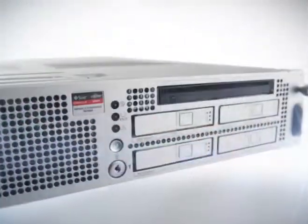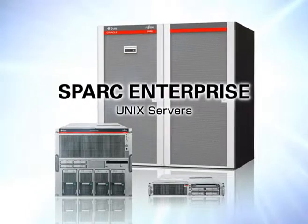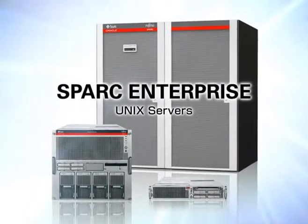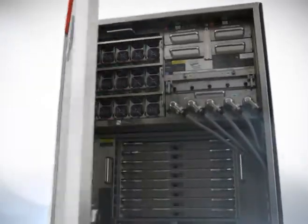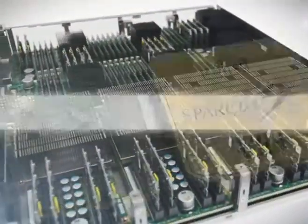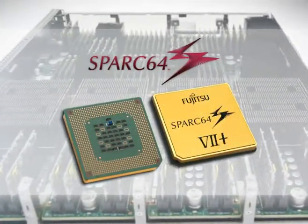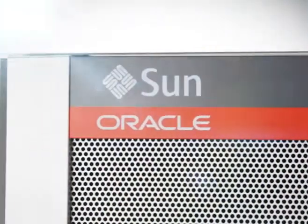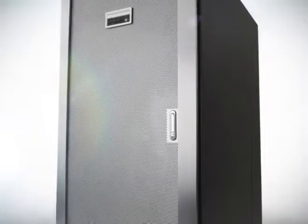All of these issues can be solved in one suite using Fujitsu's SPARC Enterprise line of Unix servers. SPARC Enterprise is ideal for mission-critical systems. This new global standard in Unix servers combines Fujitsu's world-class performance and reliability with Oracle Solaris Open Architecture, the world's number one selling Unix OS.